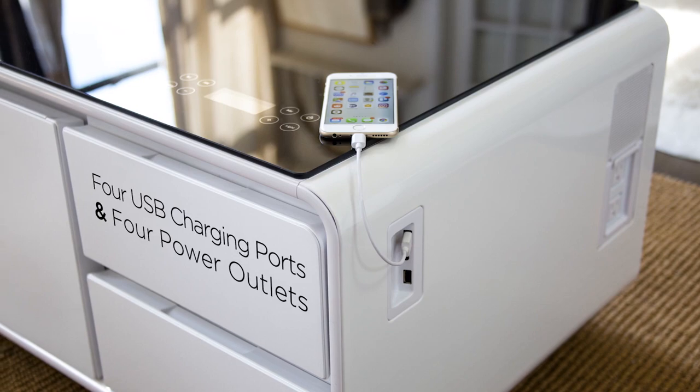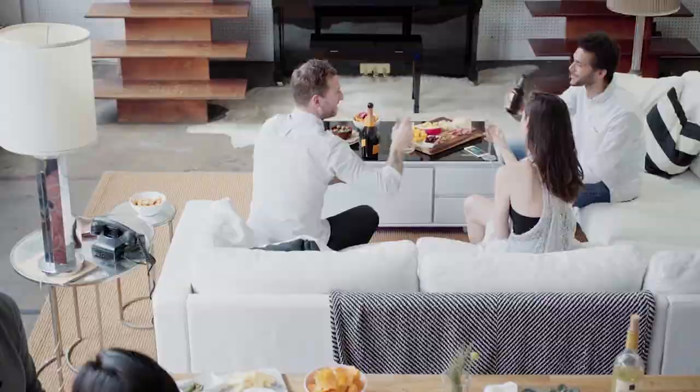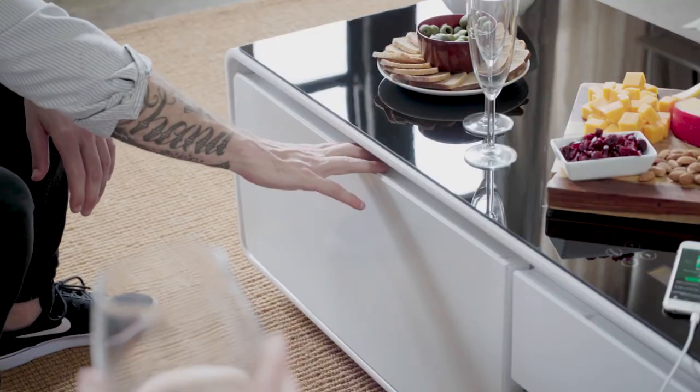Not only that, it also comes with two USB charging ports and four outlets, making room for everyone to stay connected. Its state-of-the-art touchscreen on the tempered glass top makes things run smoothly with just a touch of a button.